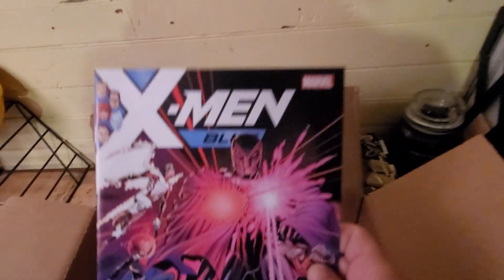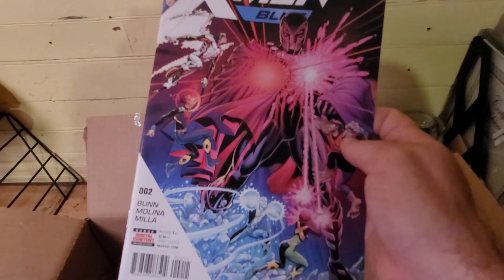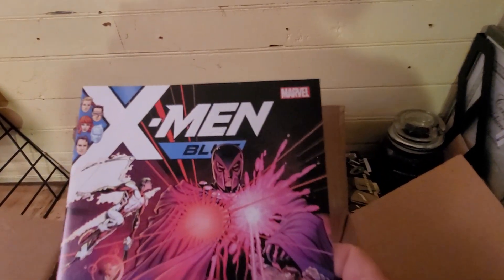X-Men Blue — I do have quite a bit of the X-Men Blue, I just have to see which issue I'm missing. That's a nice cover on that.